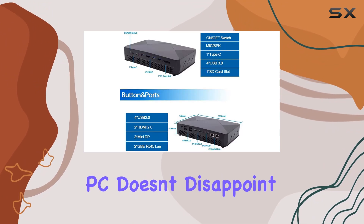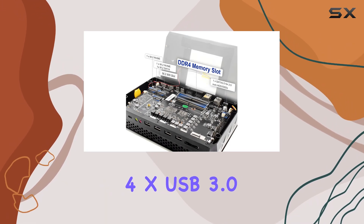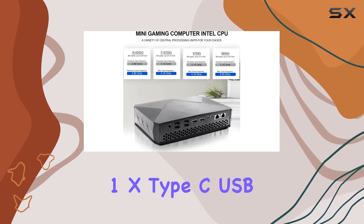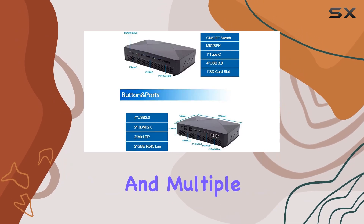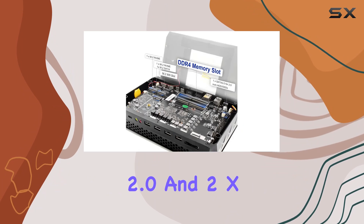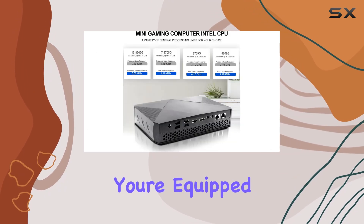In terms of connectivity, the Venoen Mini PC doesn't disappoint. With a plethora of ports including 4x USB 3.0, 4x USB 2.0, 1x Type-C USB 3.1, 2x RJ45 LAN Gigabit Ethernet controllers, and multiple display options with 2x HDMI 2.0 and 2x Mini DP, supporting up to 4 displays simultaneously — you're equipped for any setup.